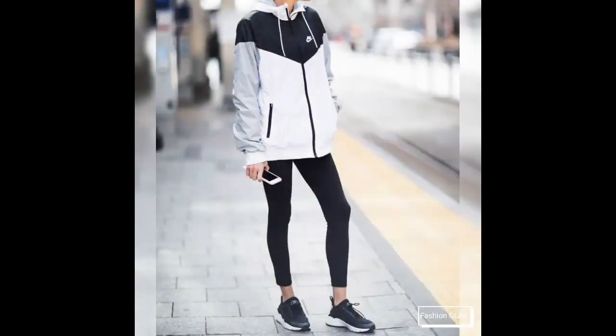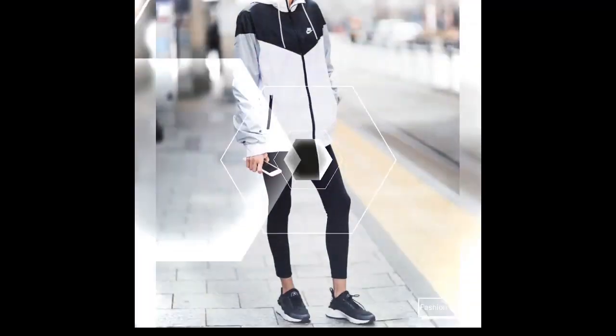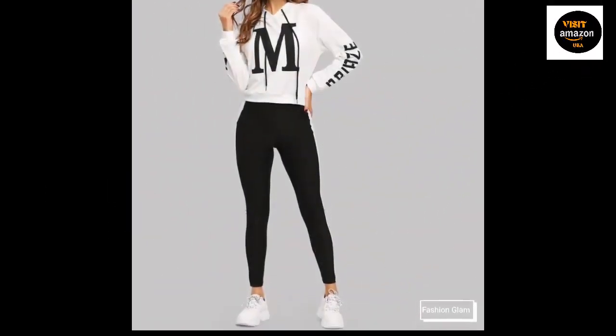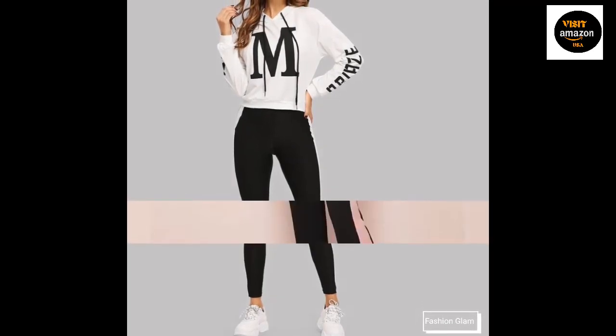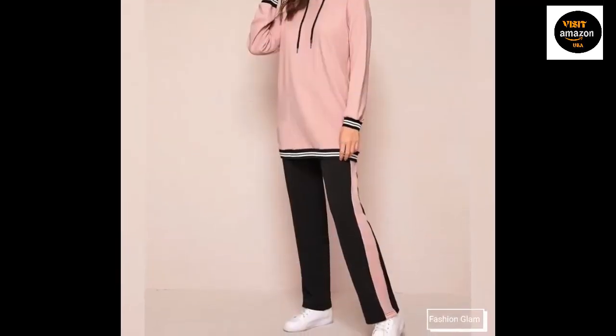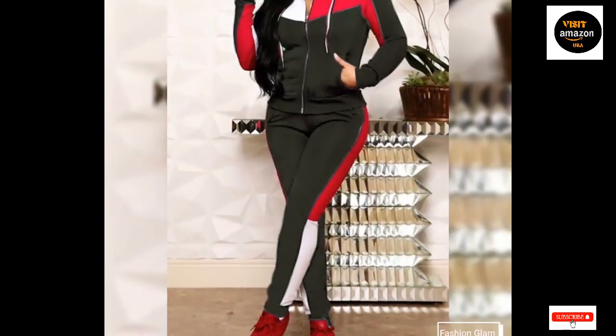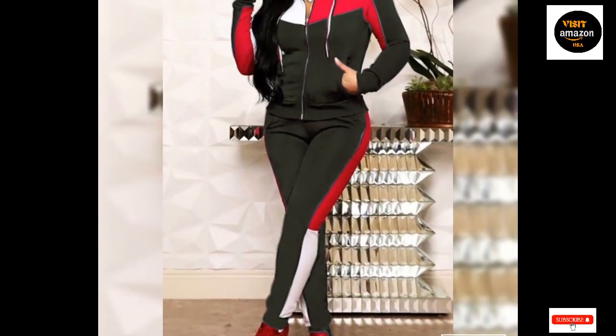Women's Plus Size Tunic Tops by Poshy Blouses with color blocking and long sleeves — oversized T-shirts made of 60% Polyester, 5% Spandex, and 35% Rayon. Machine wash, imported, pull-on closure.